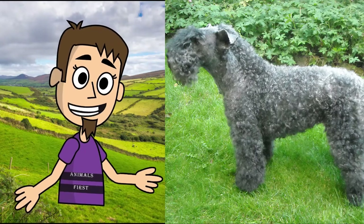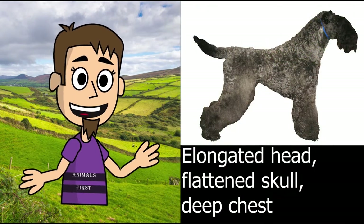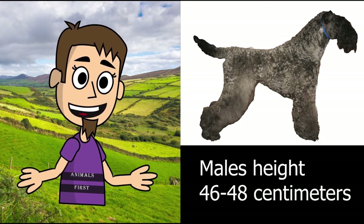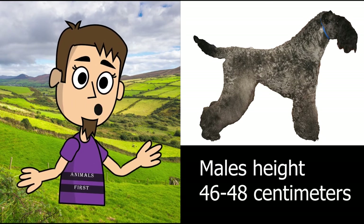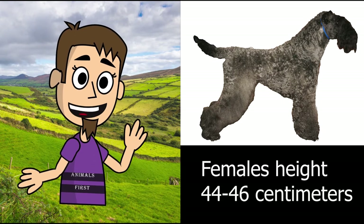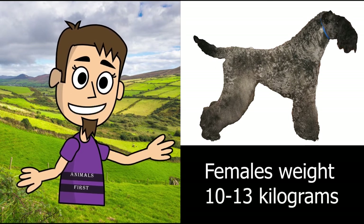What are the characteristics of the Kerry Blue Terrier? The elongated head, flattened skull, deep chest, and wavy gray-blue coat are some of the main characteristics of this breed. Height at the withers in males varies from 46 to 48 centimeters, weighing from 12 to 15 kilograms. Height at the withers in females is from 44 to 46 centimeters, weighing from 10 to 13 kilograms.